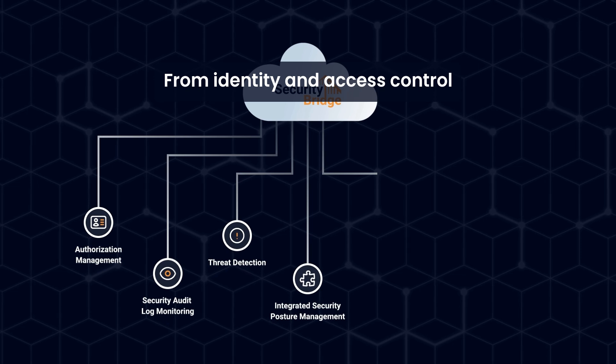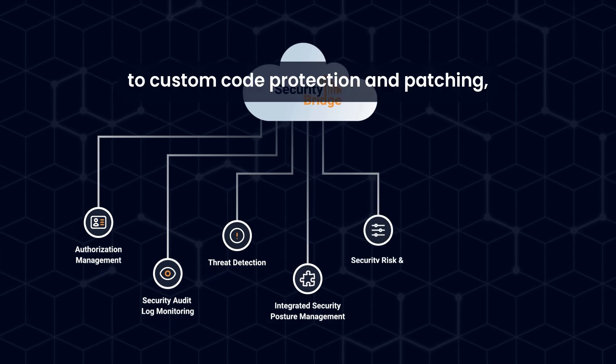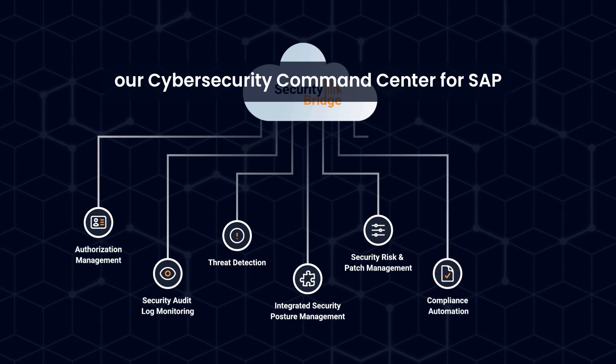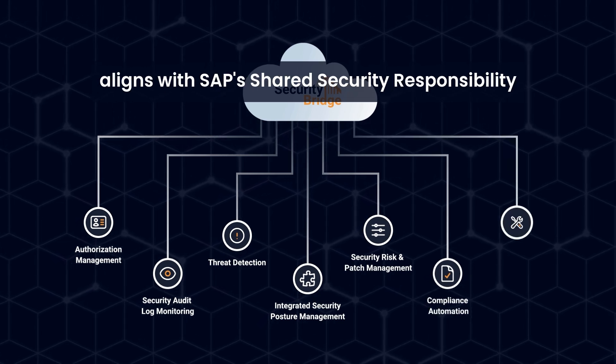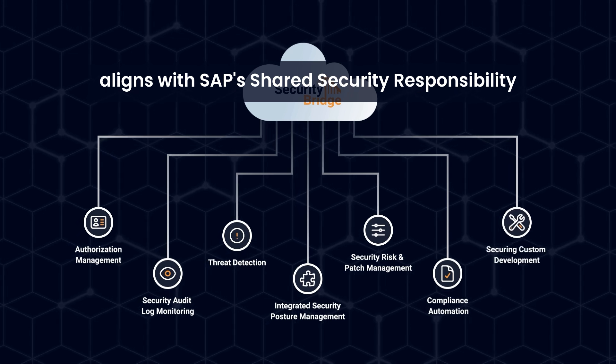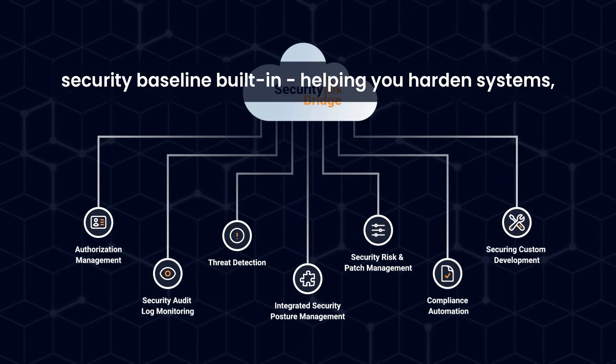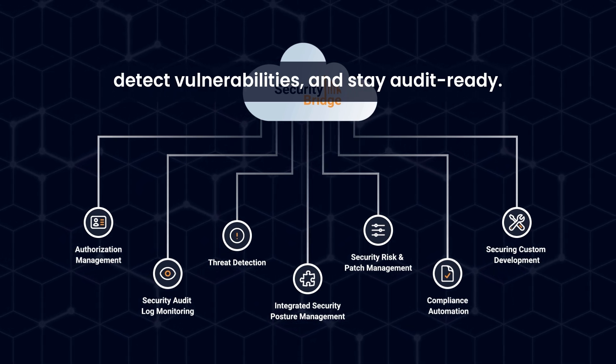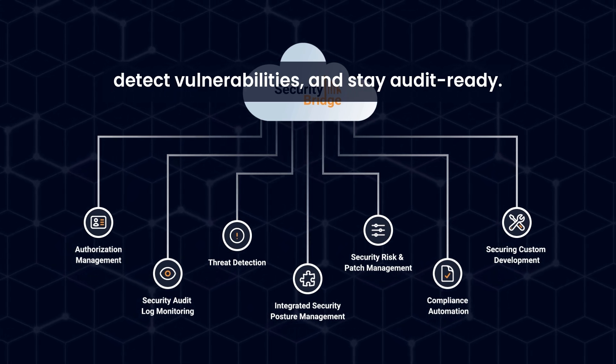From identity and access control to custom code protection and patching, our Cybersecurity Command Center for SAP aligns with SAP's shared security responsibility model and comes with the RISE security baseline built in, helping you harden systems, detect vulnerabilities, and stay audit ready.